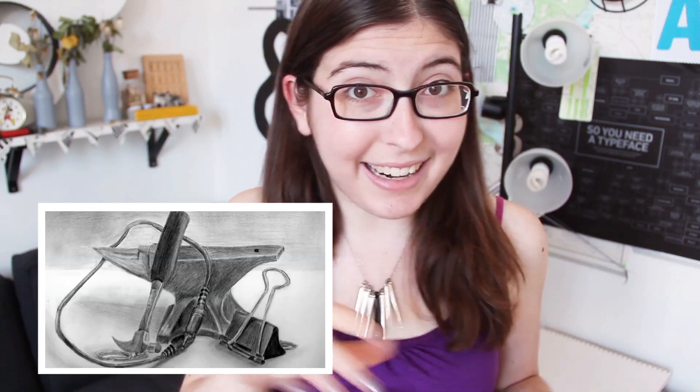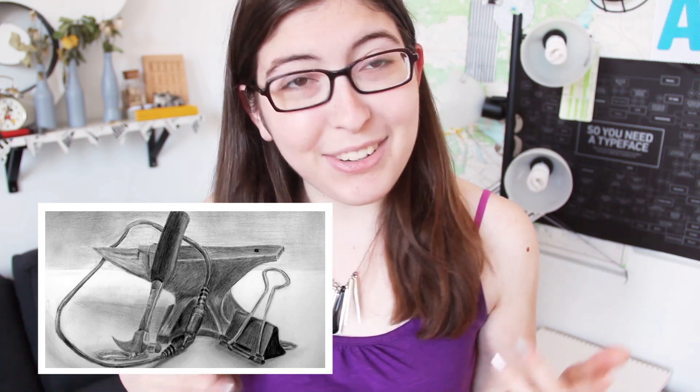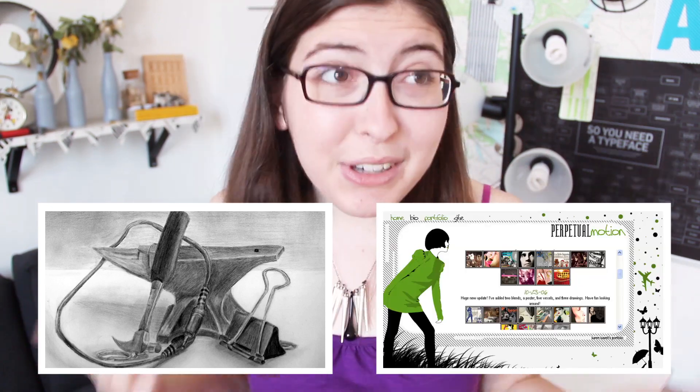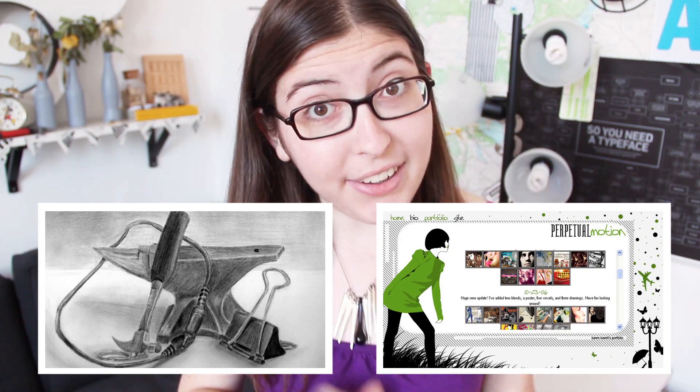Those of you who don't care about design and just want some tips on putting drawings in their portfolio can watch this video right here. And those of you who just want to see my terrible design work from six years ago can click right here. Or you can watch them both — that's cool too. Thank you so much for watching, I will see you in one of these videos.